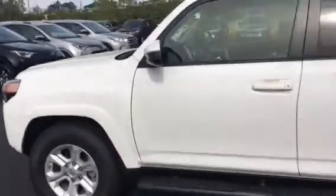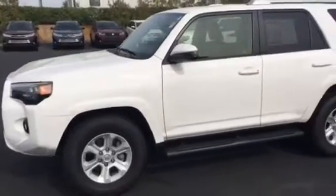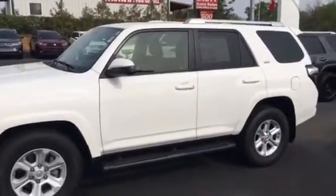This seats up to seven people. My name is Tillman. My number is 706-882-2963. Thank you.